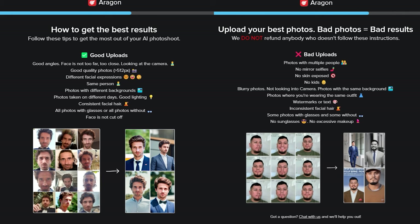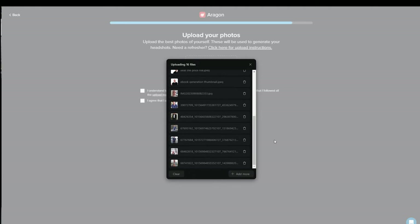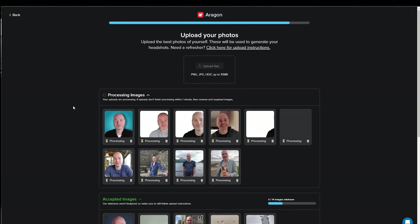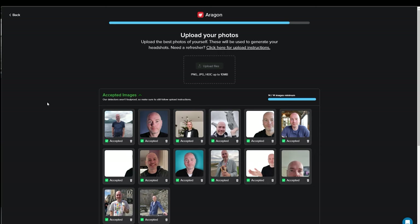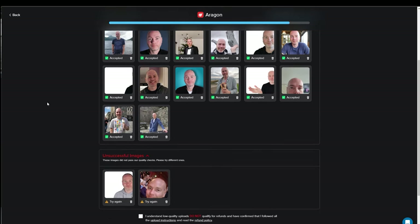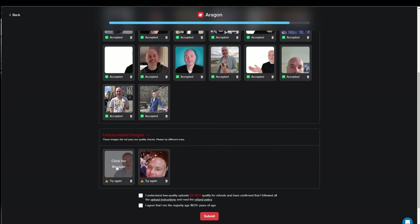Now you might be surprised to know that someone on YouTube doesn't have a stack of selfies, so this next part was quite difficult because I wanted to upload as many as possible. I only managed to find maybe 14 or so decent recent selfies. The system then goes through and checks them and will give you feedback on the ones that aren't suitable, and you can click on the photo and it will tell you.